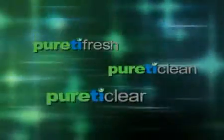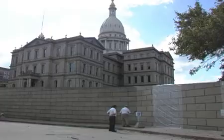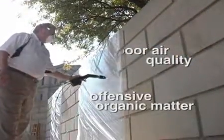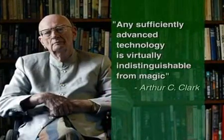The end result is a family of sustainable products that greatly benefit the environment, while supplying the world with tangible solutions to grime and biofilm buildup, poor air quality, and odor. Esteemed author and inventor Arthur C. Clarke once said,